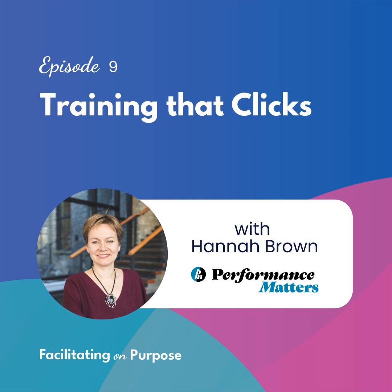Welcome to Facilitating on Purpose, where we explore ideas together about designing and facilitating learning. Join me to get inspired on your journey to becoming and being a great facilitator wherever you work. I'm your host, Beth Kugler-Blomb.